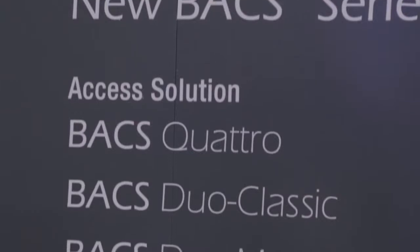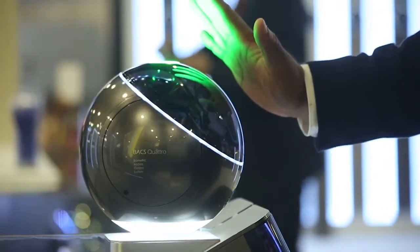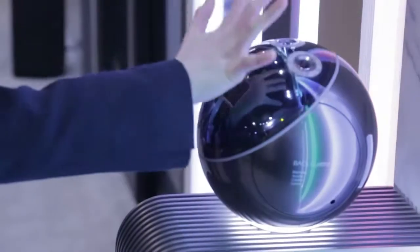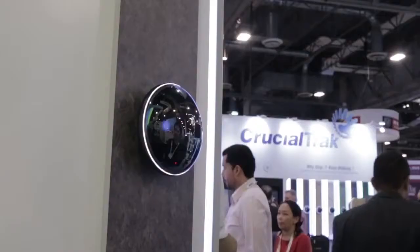CrucialTrack produced the first touchless biometric system in the world. BAC stands for Biometric Access Control Solution. BACSquattro is a revolutionary product. Our concept was to integrate multi-biometrics into a single device that allows flexibility and redundancy in how we use biometric authentication. This allows the user to combine any combination of biometrics to create a unique identity — you can dial it down to two biometrics or all the way up to four for very high security situations.